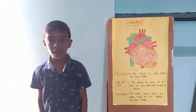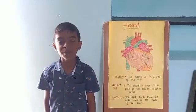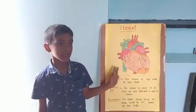Hello friends, welcome to my YouTube channel. Today we are learning about an important organ — the heart.